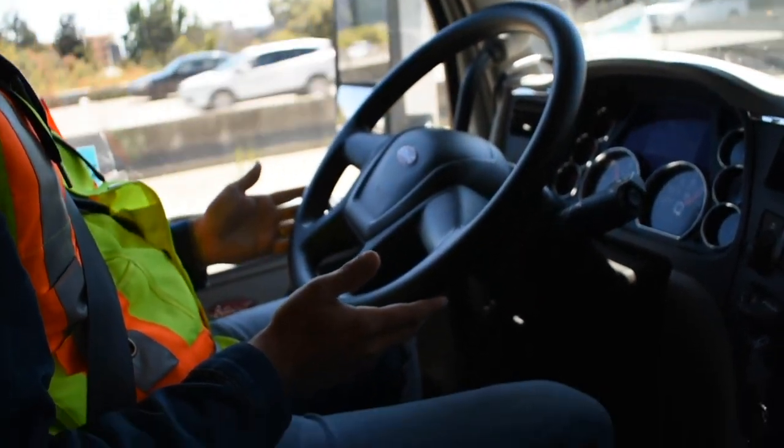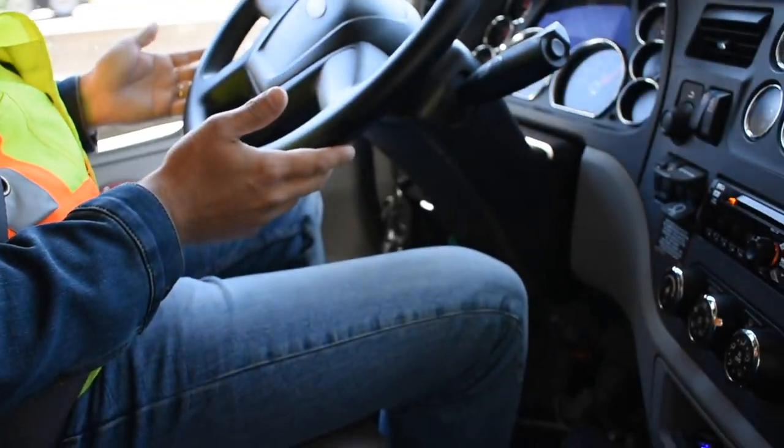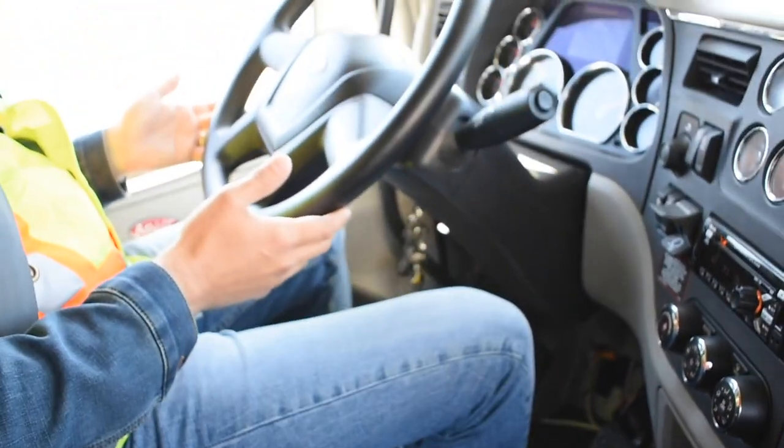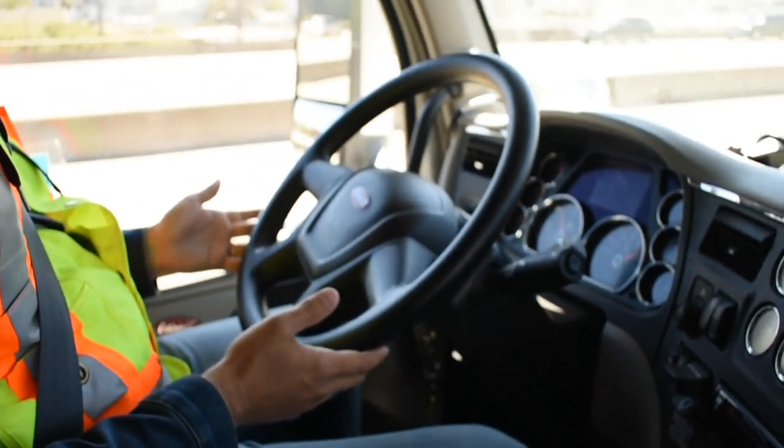We introduce for the first time in trucks full braking that can bring a truck to a complete stop. More importantly, the automatic emergency braking functionality is now proactive as opposed to strictly reactive. That's a function of having great software and being a camera-based system instead of a radar-based system — one that tracks objects and other vehicles in all lanes of traffic and anticipates their movements, as opposed to just reacting to when something bad has already happened.